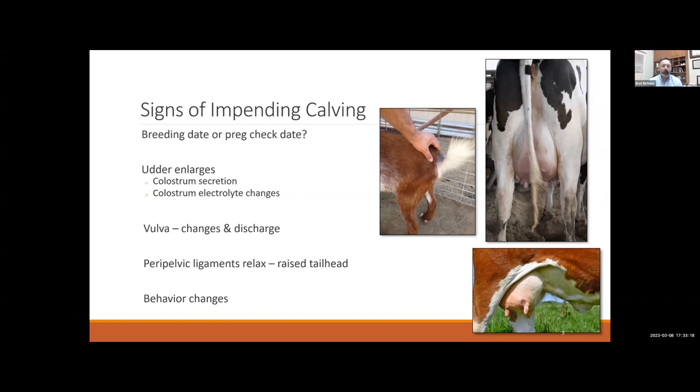The easiest thing to look for in cattle and all livestock is an enlarging udder right before they calve. We really start to see this develop in the last two weeks or so before they calve, as they develop colostrum, and it starts to engorge and get taut. While looking at electrolyte changes in milk works in mares, it's not practical for routine use in livestock. Just know that things are changing as the body prepares for the calf to be born.